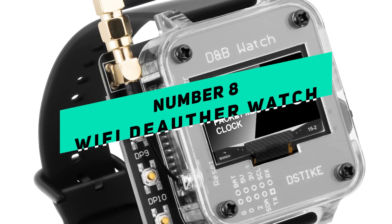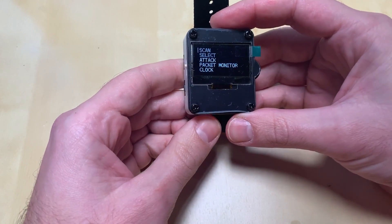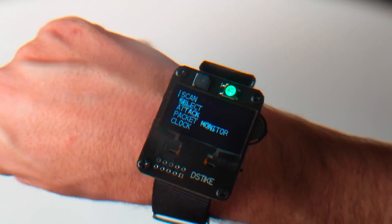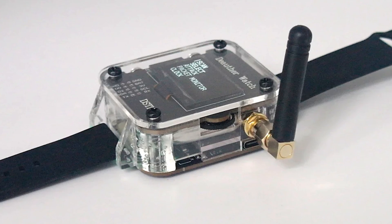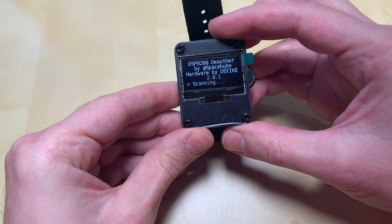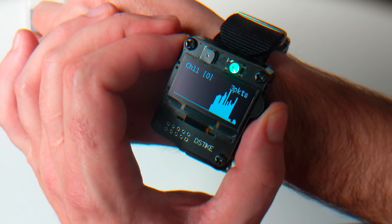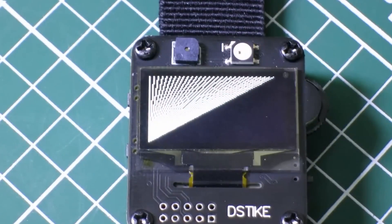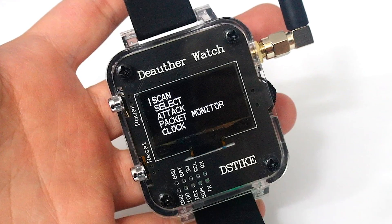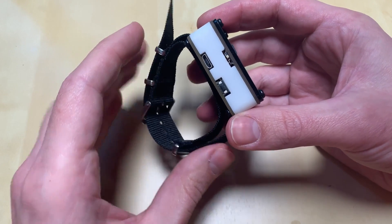Number 8: Wi-Fi Deauther Watch. You can buy the Wi-Fi Deauther Watch on Amazon. It is a dangerous spying tool — a wearable device that can be used to launch de-authentication attacks on wireless networks. These attacks can disconnect devices from the network, leaving them open to further attacks. The Wi-Fi Deauther Watch is made to be small and unobtrusive, making it appealing to hackers who want to exploit weak networks and devices. It can be used in many places, from public areas to businesses.